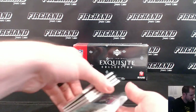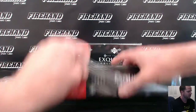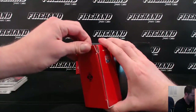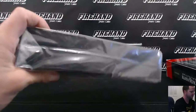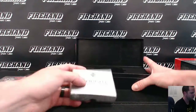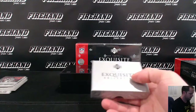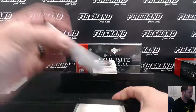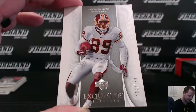The 49ers card is numbered out of 60, yes — 49 of 60. Going to take a look at the Redskins — 2 out of 150 for Chef Benny.